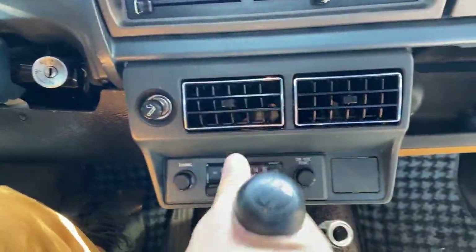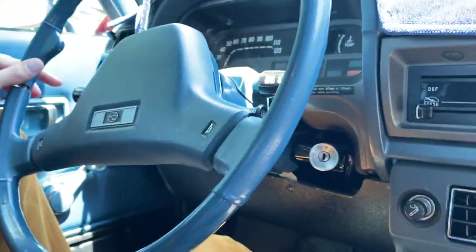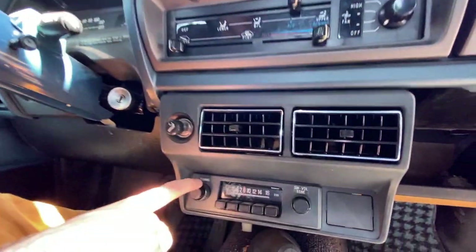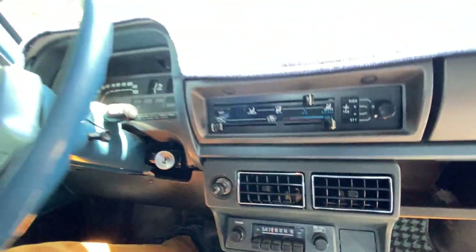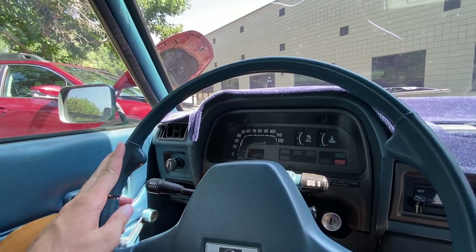Manual transmission — this one has a four-speed manual transmission. Super easy to drive, really nice light clutch. Down here you'll notice the radio — a ham radio. That's all this car has. Nice round steering wheel here and pretty easy to use gauges.